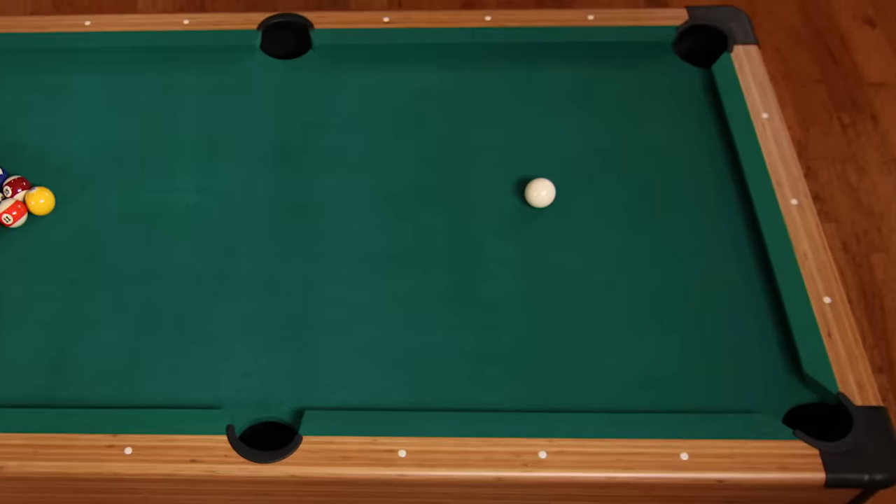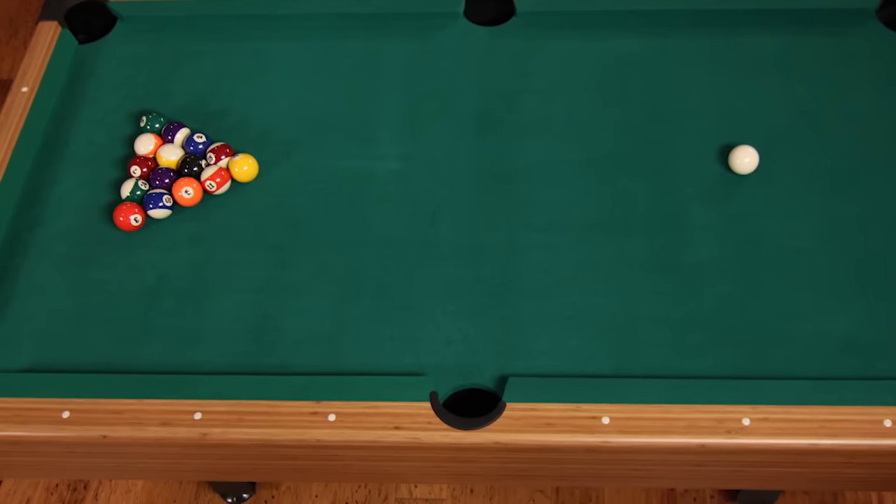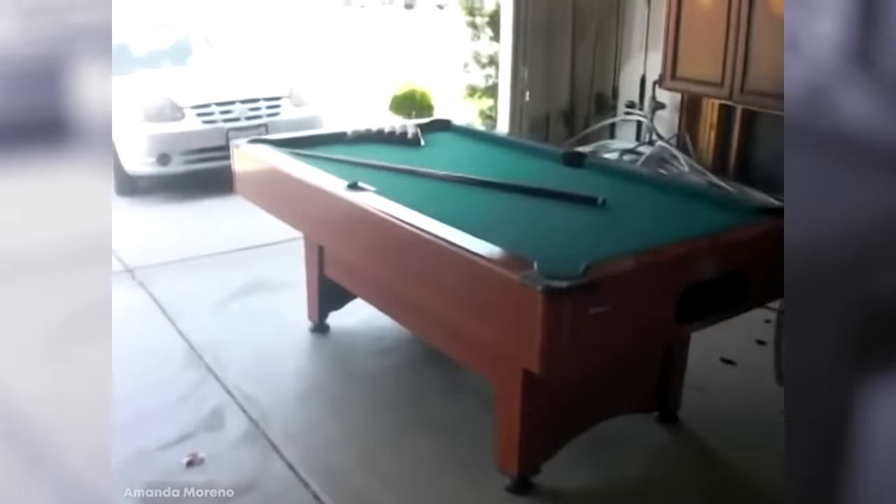The Dynasty Space Saver Table also comes with some pretty cool features to keep things fresh, like the automatic ball return system so you can rack up the next game without wasting any of your precious time. But it's also going to come with its own balls and cues right out of the box, too.